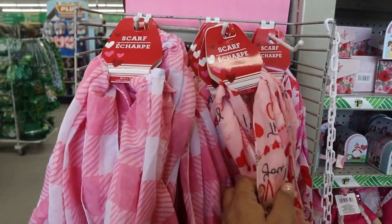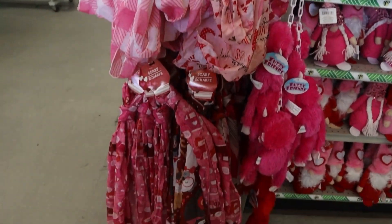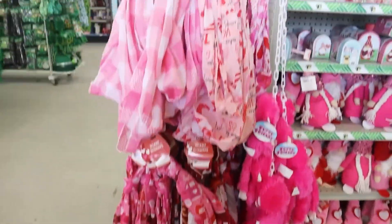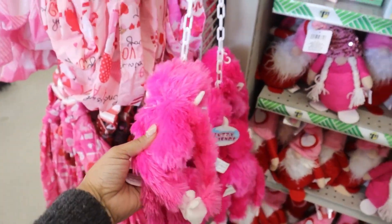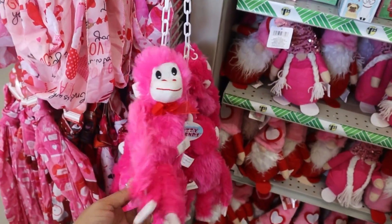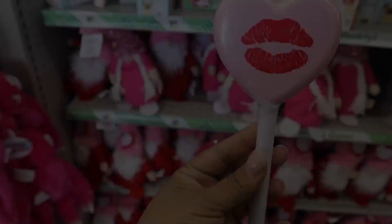They also had these super cute scarves, Valentine's Day themed. They had some lanyards, and they had this cute little monkey — it was super adorable.